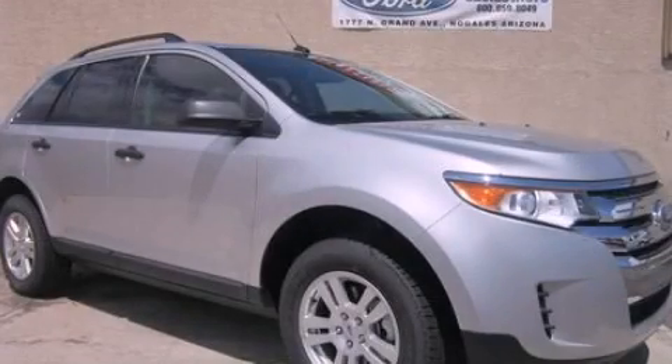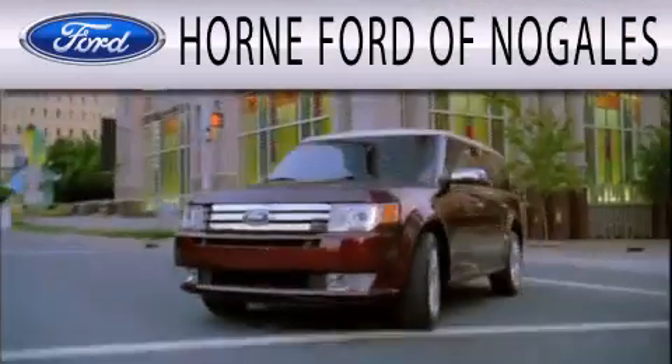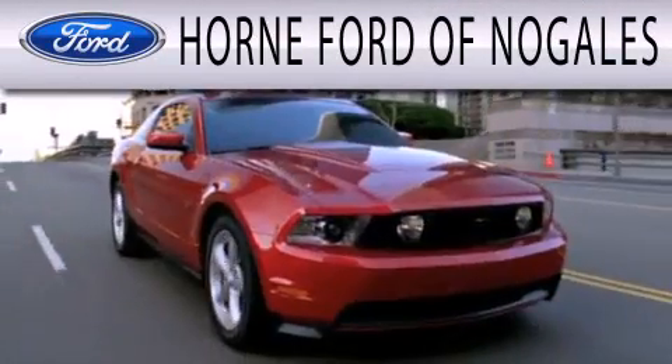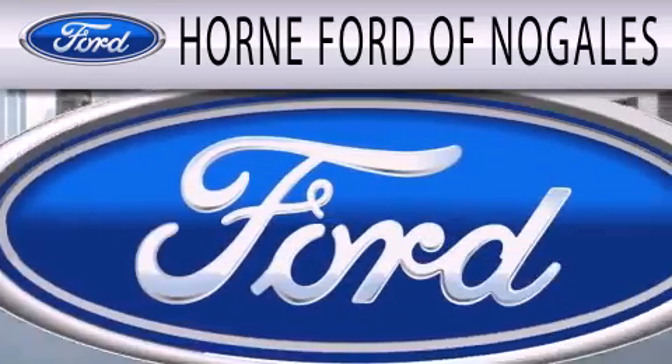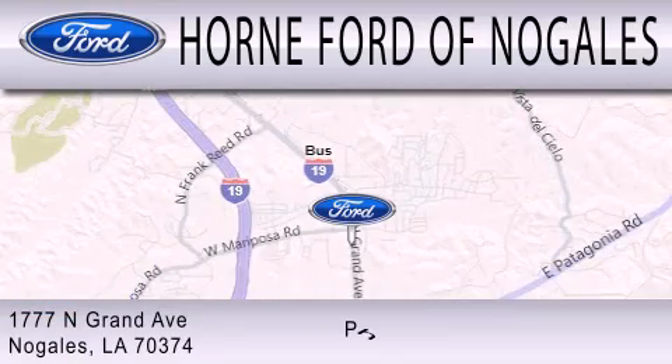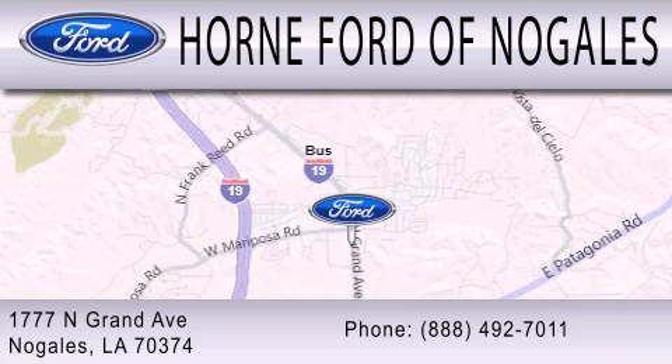Call now to find out how you can own this breathtaking automobile. Horn Ford of Nogales is dedicated to doing everything possible to ensure that the experience you have selecting your next vehicle is as pleasant as possible. We're located at 1777 North Grand Avenue in Nogales.